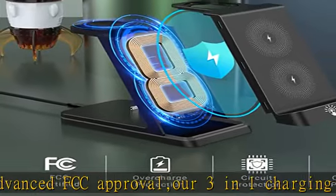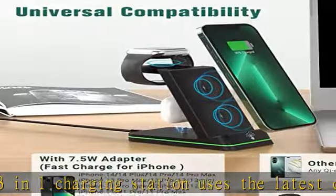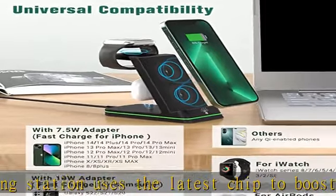Built-in dual charging coils support your phone charging vertically or horizontally, making it easy to watch a movie or start a video conference while charging.